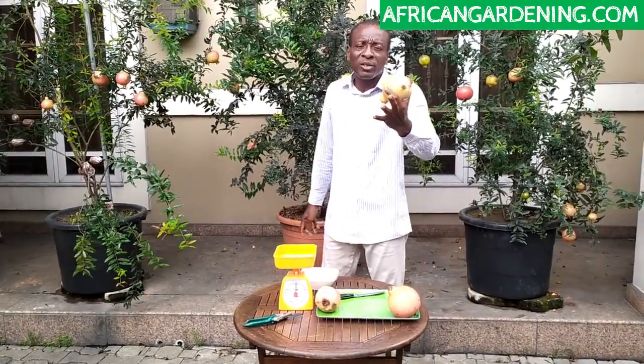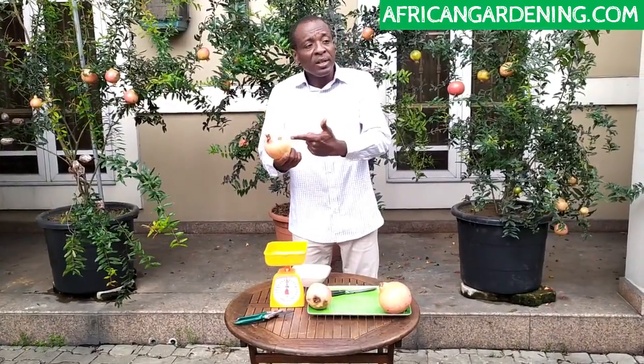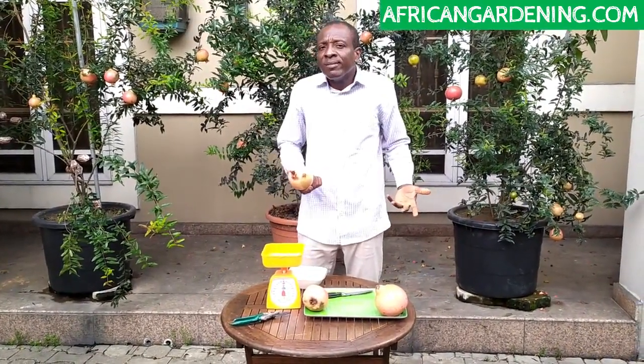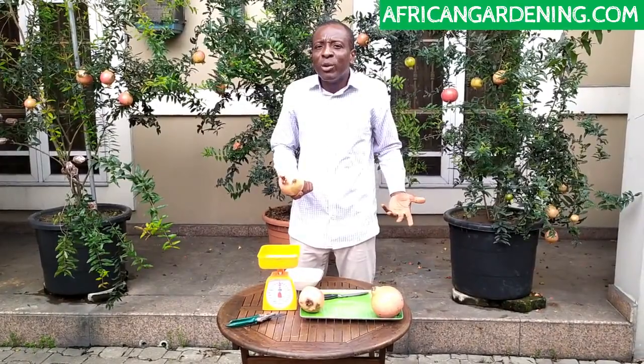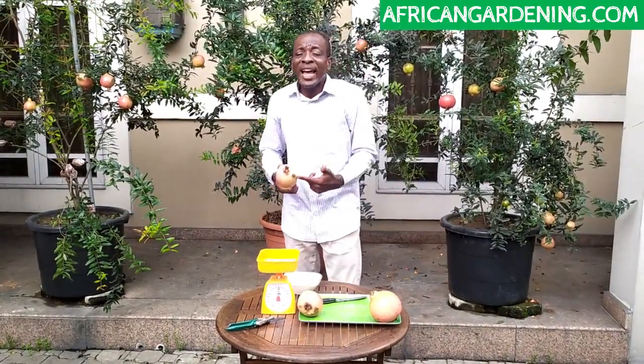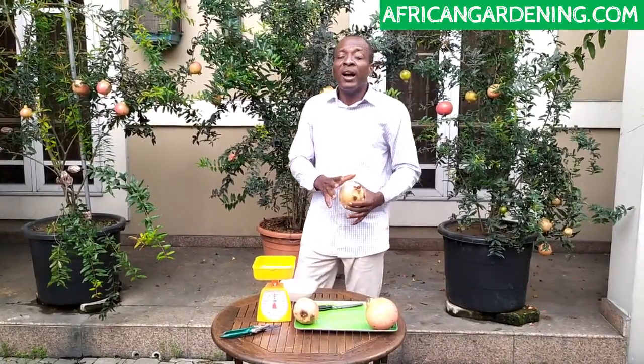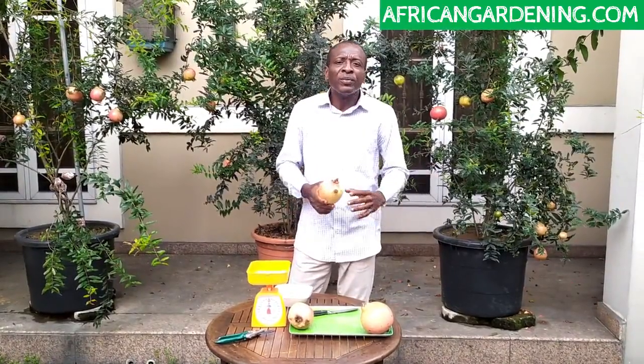I'd like to encourage all of us to take horticulture and agriculture seriously. This pomegranate fruit I'm holding — this is 3,500 naira for 500 grams. If you're producing locally in Nigeria, the price is going to come down and everybody will be able to buy it. And even at that, we can export it and make foreign exchange. Pomegranate is a very good product for export because of its long shelf life — you can store it without refrigeration for about three weeks and it won't get spoiled. If you put it in the fridge, it can last about two months.